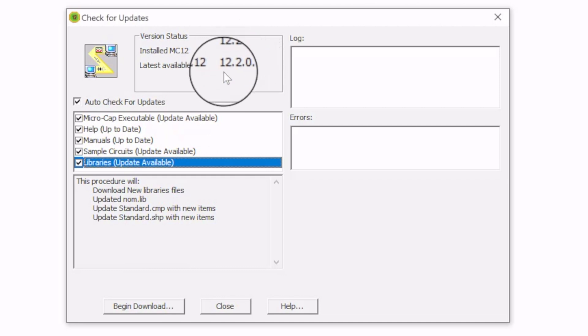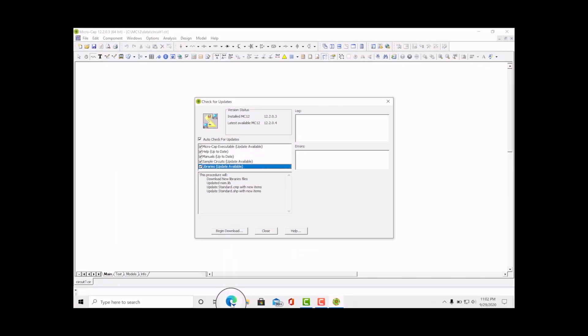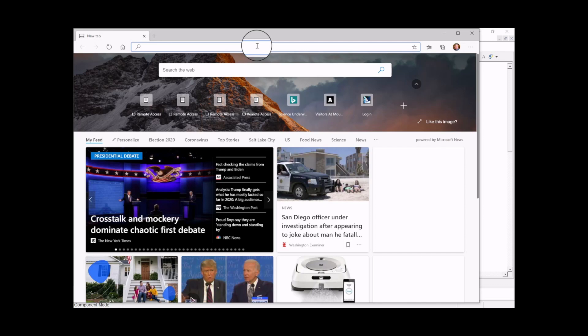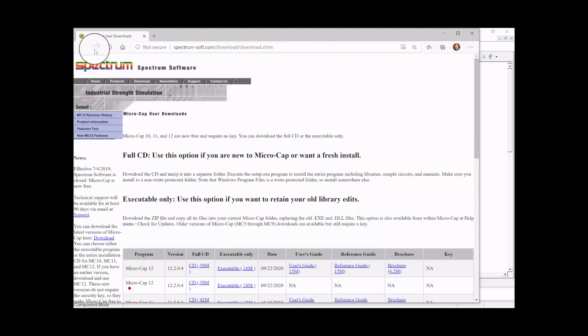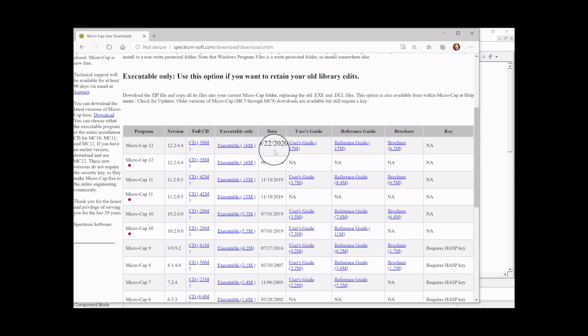You can see versions 12.02.03 and 12.02.04 listed. When I first saw the update prompt, I wasn't sure what I was seeing, so I searched 'Micro-Cap update' online and confirmed it was from Spectrum Software's website. Sure enough, there's an update dated 9/22/2020. I recommend saving these files to a folder somewhere just in case — notice the file sizes are much larger than before.